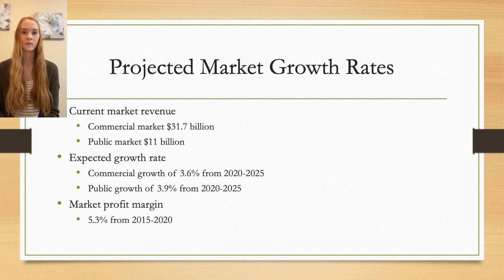Projected market growth rates: over the next five years, the construction industry is expected to increase revenues and profits. The commercial construction industry in Canada has a market revenue of $31.7 billion, with a predicted 3.6% growth rate over the next five years. The public construction market has a revenue of $11 billion and is expected to grow 3.9% from 2020 to 2025. The construction market profit margin from 2015 to 2020 was 5.3%; however, this is expected to decline in 2020 due to cancellation and postponement of contracts from the economic downturn.